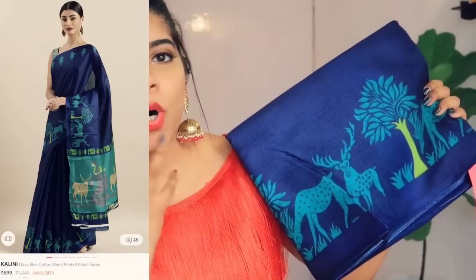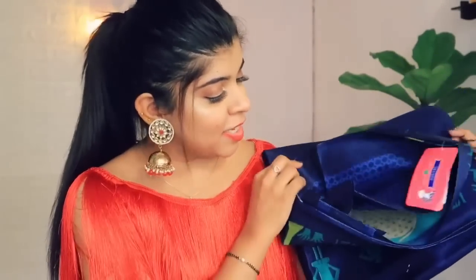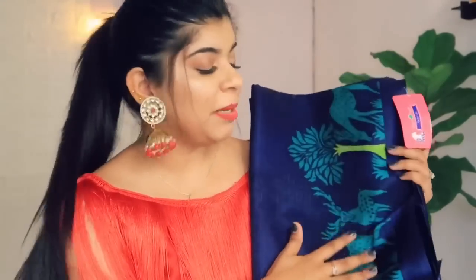My next purchase is a dark navy blue saree. It is a very beautiful saree with a very beautiful, classic print. I really like it — it is very lightweight. This is a light navy blue saree and it looks very nice. My mother-in-law will be wearing this one.